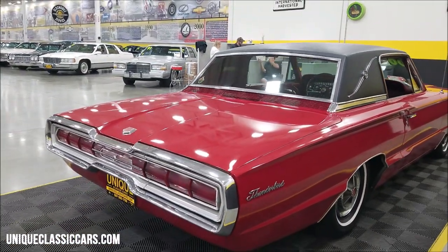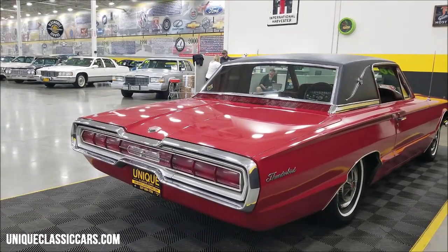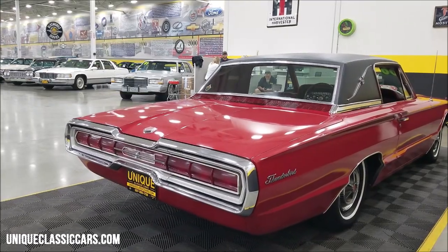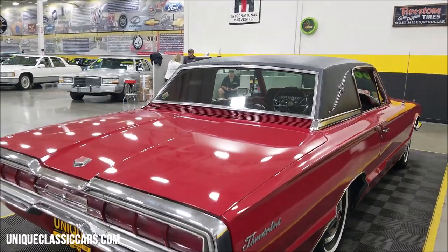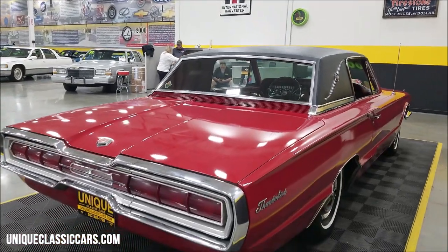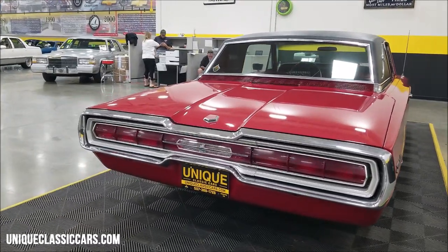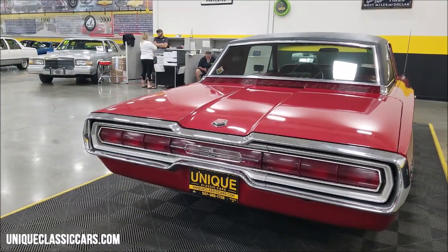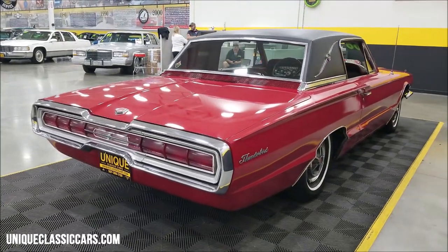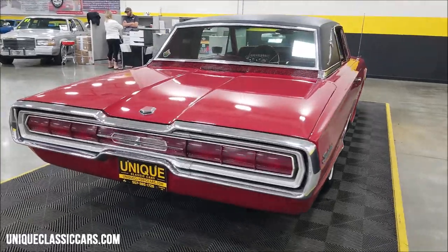We do consider trades, financing is available, and we can assist with transportation. This vehicle may also be eligible for an extended service contract — consult with your sales associate when you call in or email. The last two owners have been in our area. This was a Wickett Summit, Michigan-built car that spent time in Iowa before coming to us. The underside of this car is very solid and does not look like it's been driven in a lot of inclement weather.